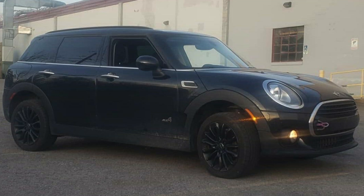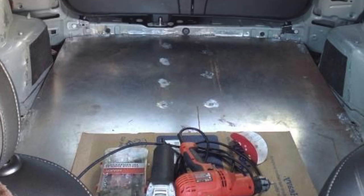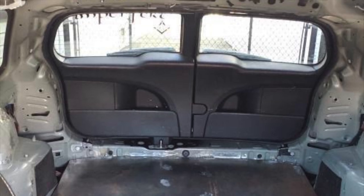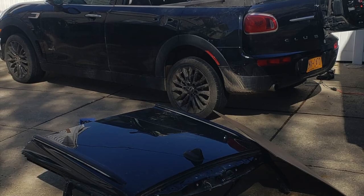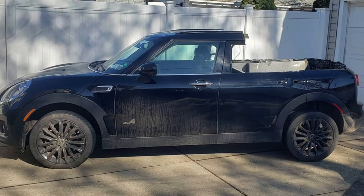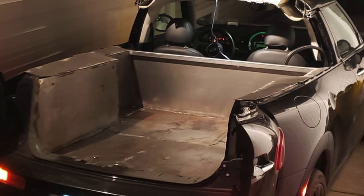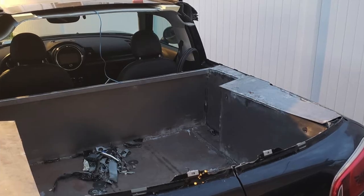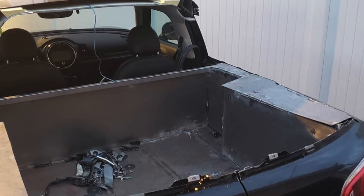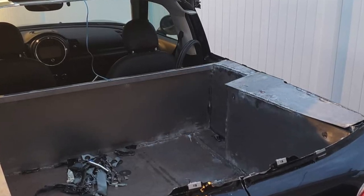I should probably explain how this was done in his own words. Timothy says: to further seal the doors, panel bond structural adhesive fills the door gap between the back doors and the rear quarter panels.